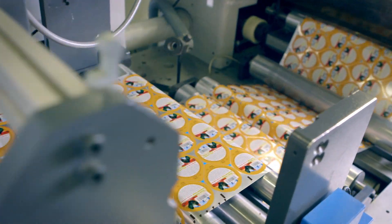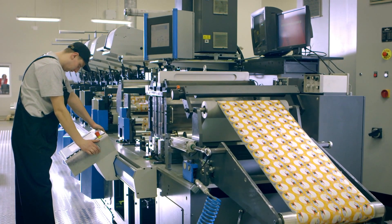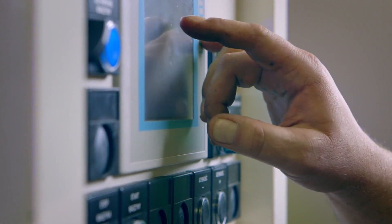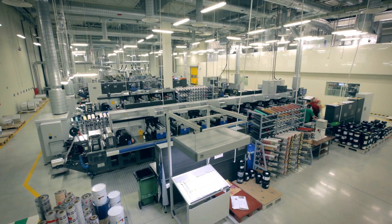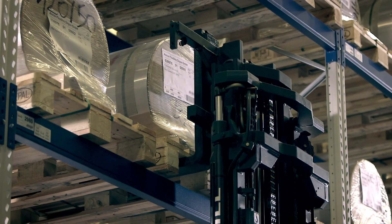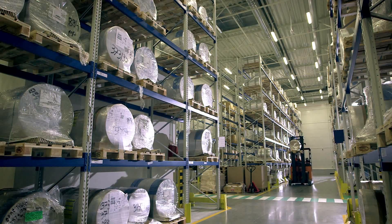The production process is supported by an integrated ERP system. Each machine in the production hall transfers data to the system in real time. The ERP system informs its users about the actual stage at which the order is being executed at any given moment. We use over 75 million running meters of raw material per year.